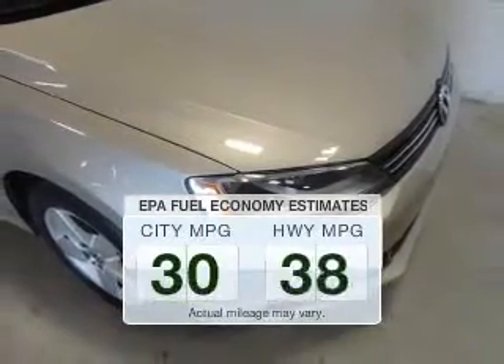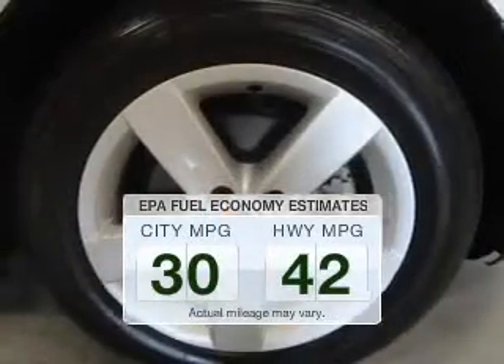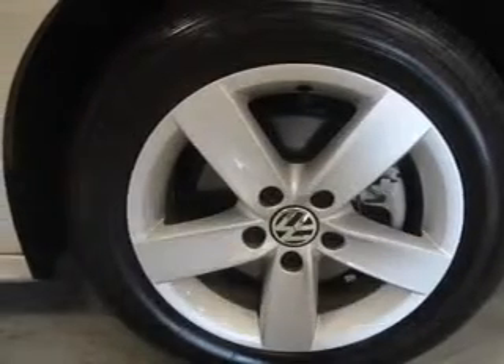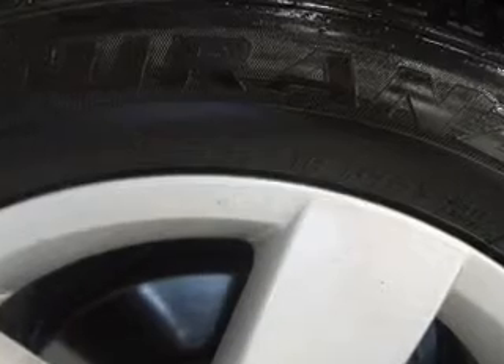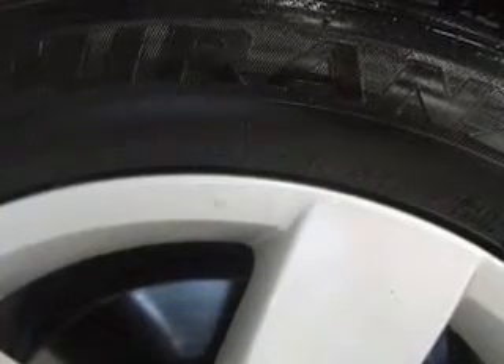Save your money. Make less trips to the gas station to fill your gas tank when driving this fuel-efficient vehicle. The powertrain includes front-wheel drive with an efficient four-cylinder engine driven by a six-speed automatic transmission.